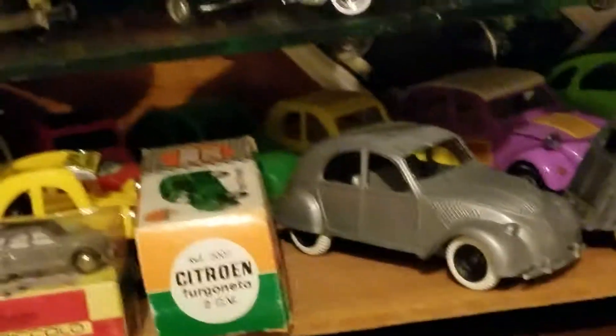And then we have the next shelf down. I don't know what those are. Don't ask me what they are because I don't know. And then we have more foreign cars.